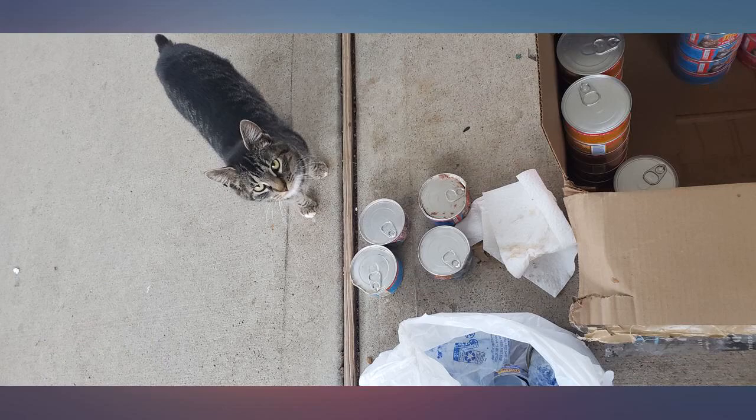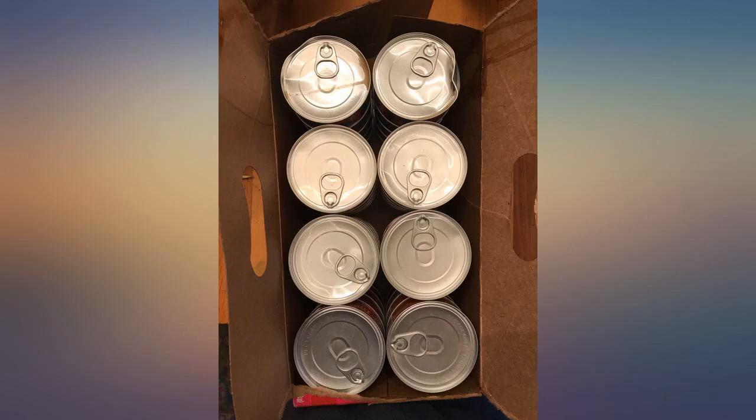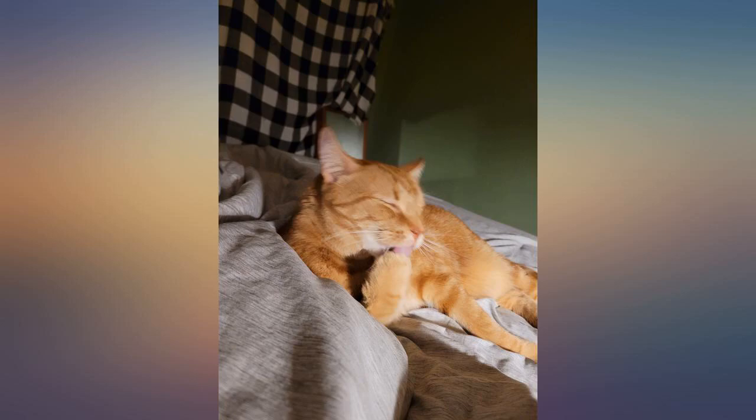Henry can't get enough of this food. Like clockwork he awaits his daily serving. Love the variety for my cats — makes them happy. Happy cats.